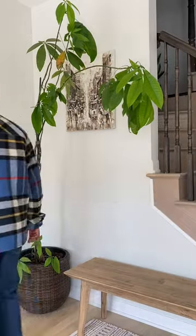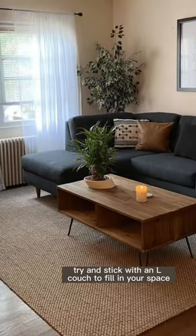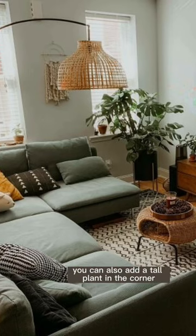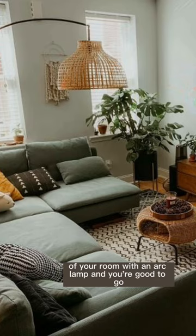Here are some decor ideas for your small apartment. Try and stick with an L-couch to fill in your space. They are meant to fill up the room and add warmth and coziness to your living area. You can also add a tall plant in the corner of your room with an arc lamp and you're good to go.